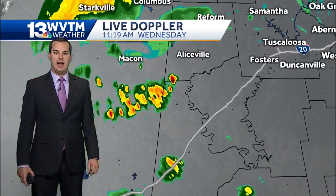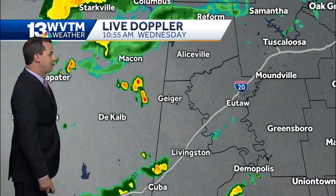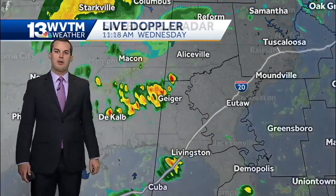Even a couple of heavier showers — very small, though — in southern Walker County. A little farther down to the south, even back into east Mississippi, additional showers are now beginning to develop. These will move off to the east and eventually affect portions of Greene and Hale Counties over the next hour or two.